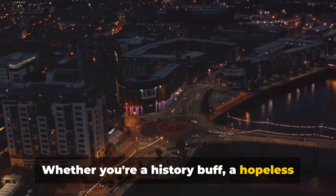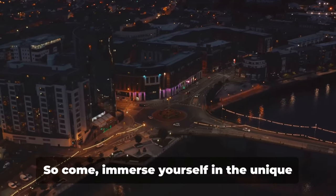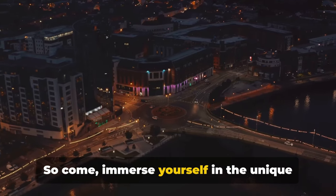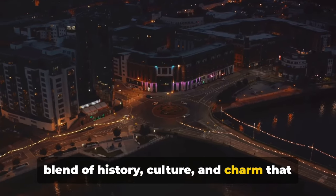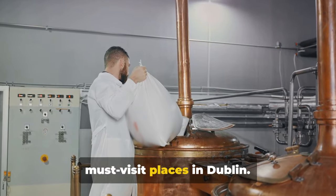Whether you're a history buff, a hopeless romantic or a discerning shopper, Dublin has something to offer everyone. Come, immerse yourself in the unique blend of history, culture and charm that is Dublin. That concludes our travel guide to the must-visit places in Dublin.